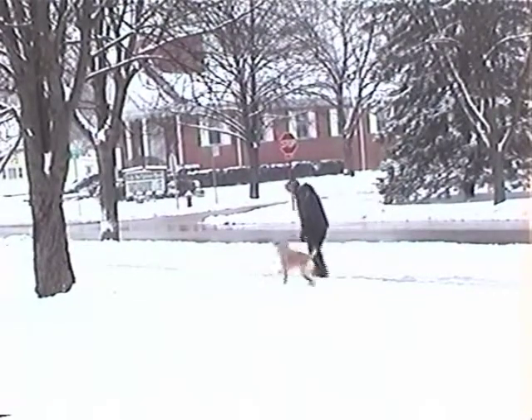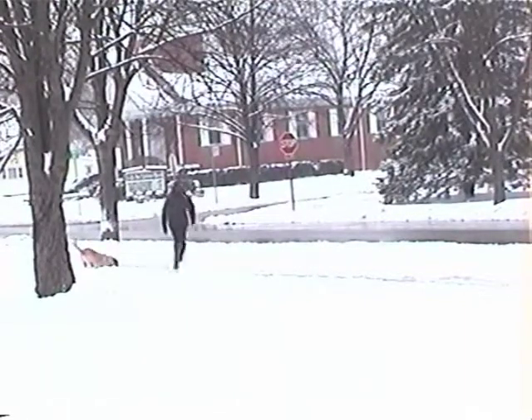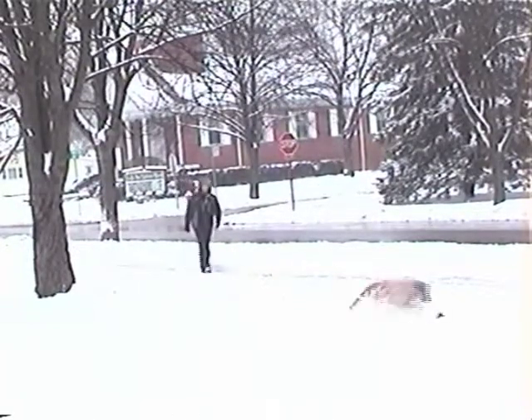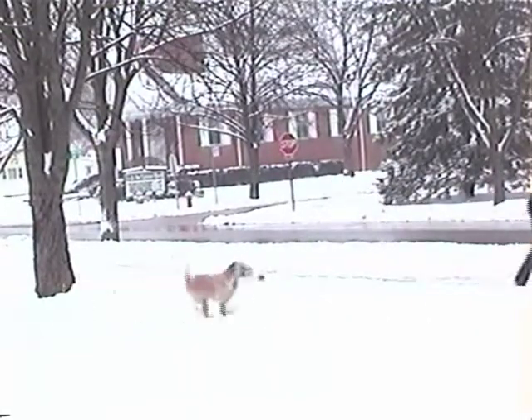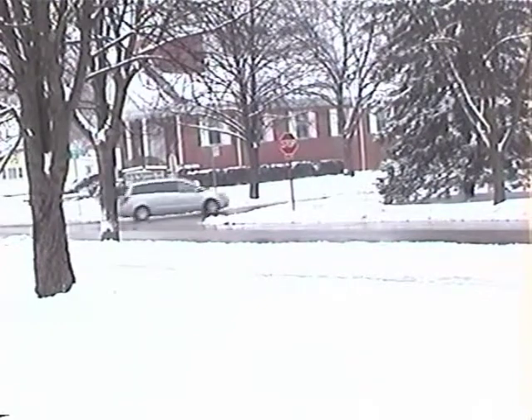What we're going to do is play with Fiona a little bit and get her excited about chasing the toy. She does love the snow by the way. Then we'll get the toy and throw it out into the street.